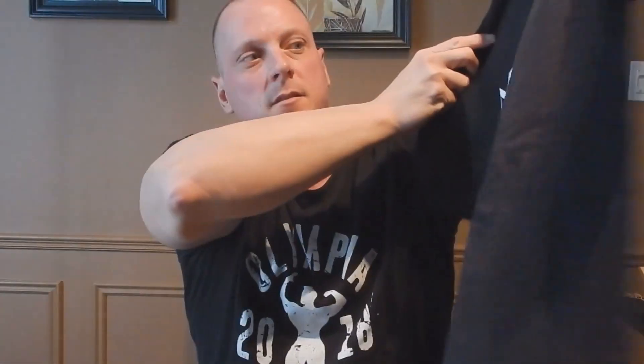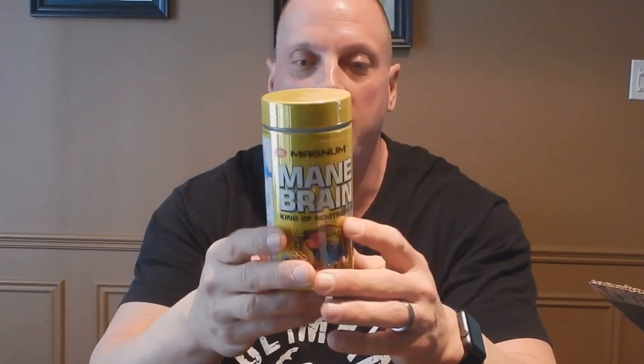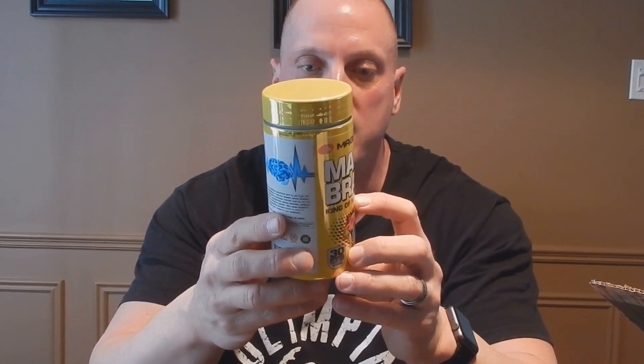And here we've got a lovely Magnum Nutraceuticals t-shirt in size large — fantastic piece of clothing. We've got their new Main Brain nootropic, which is absolutely fantastic. Main Brain comes from the main ingredient, Lion's Mane, which is supposed to be fantastic for mental focus and things like that. Very few nootropics are available on the Canadian market, and this is supposedly one of the better ones. We're anxious to try that.